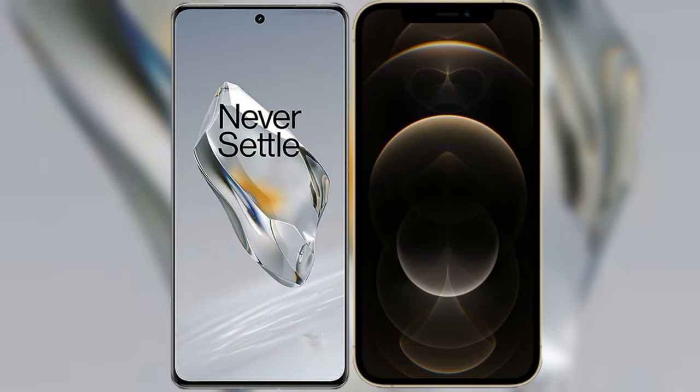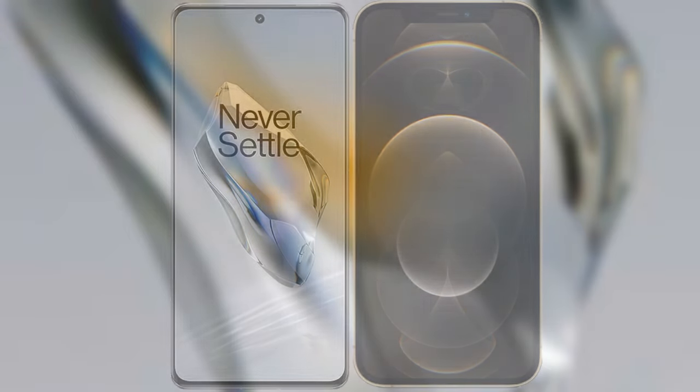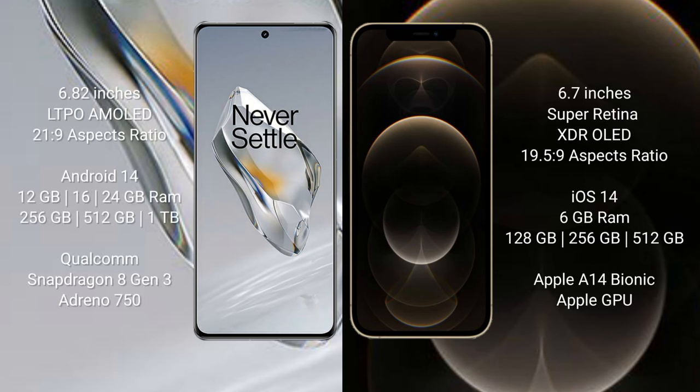I will compare the new OnePlus 12 with the iPhone 12 Pro Max. The OnePlus 12 comes with a 6.82-inch LTPO AMOLED display with a 20:9 aspect ratio. The iPhone 12 Pro Max comes with a 6.7-inch Super Retina XDR OLED display with a 19.5:9 aspect ratio.